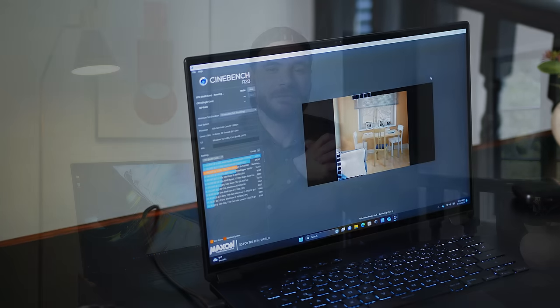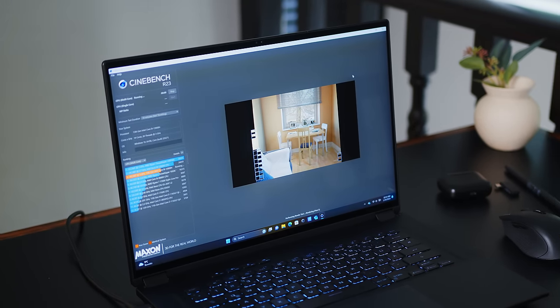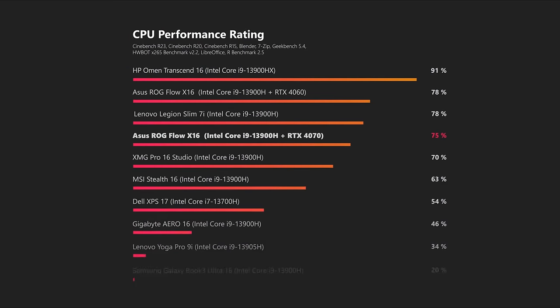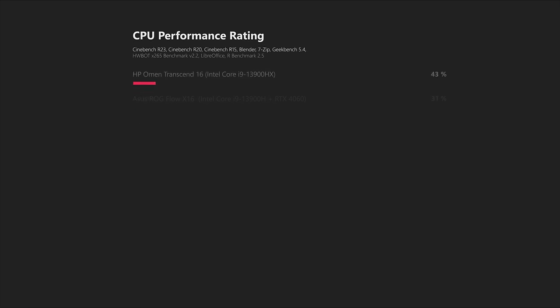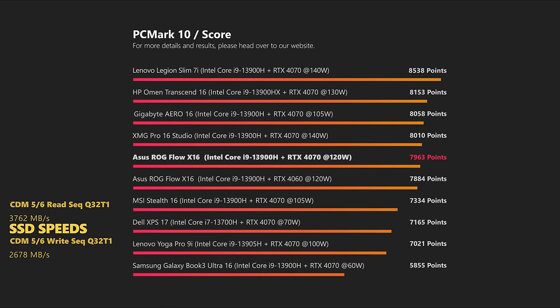In the CPU department, we can keep it short since the Raptor Lake i9-13900H performs like it should and there isn't really anything new to talk about here. It will be very interesting to see if the Flow lineup will get the Core Ultra or Ryzen 8000 treatment sometime in 2024 or if there will even be a full redesign. But so far, this is still your only option when opting for the flexible gamer. System performance is about on par with similarly configured systems, even though the drive in the Flow isn't really offering transfer rates to write home about.